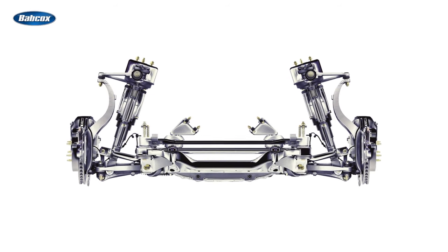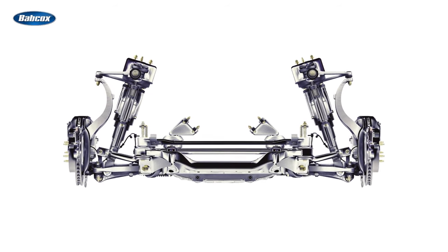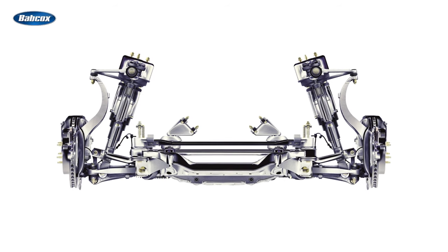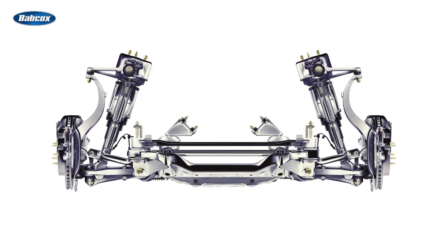This system allows each wheel to move independently of the others, which means that bumps and shocks are absorbed by each wheel separately. The result is a smoother ride and enhanced handling.